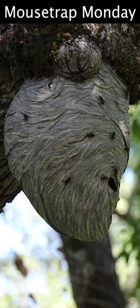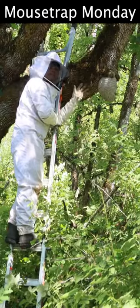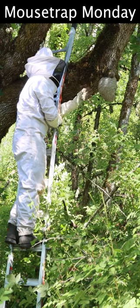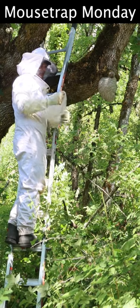For today's Mousetrap Monday video, I've been called out to remove another very dangerous above-ground yellow jacket nest. This thing is massive, and the yellow jackets haven't fully gone into attack mode. That's actually really good — that way I can bag as many as possible.